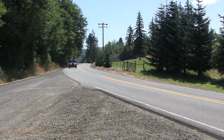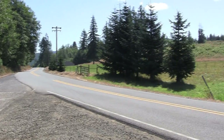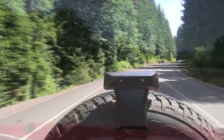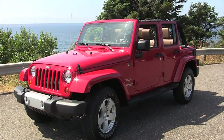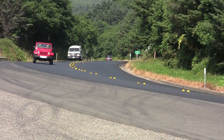The 2012 Wrangler has a 3.6-liter V6 that generates 285 horsepower and will get you from zero to 60 in 8.4 seconds. The Sahara we tested with the automatic transmission gets 16 miles per gallon in the city and 20 on the highway.